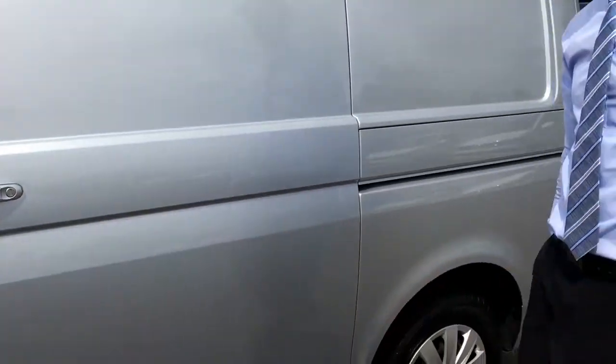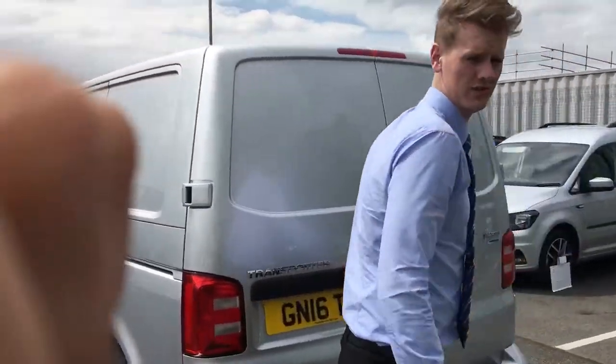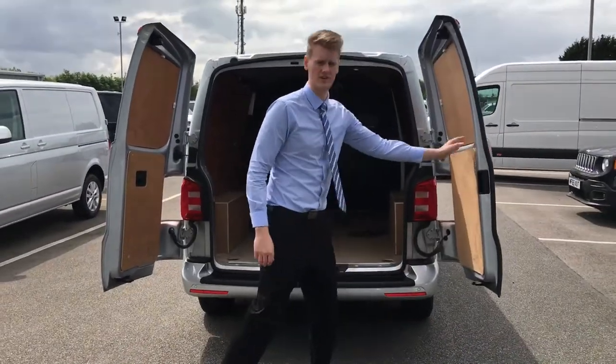You will always find with the trendline specs, they're always colour coded, they've always got cruise control and Bluetooth and they've always got reverse parking sensors. Nice little extra on this bad boy, it's got a nice bumper protector in the back, rear barn doors for easy access.